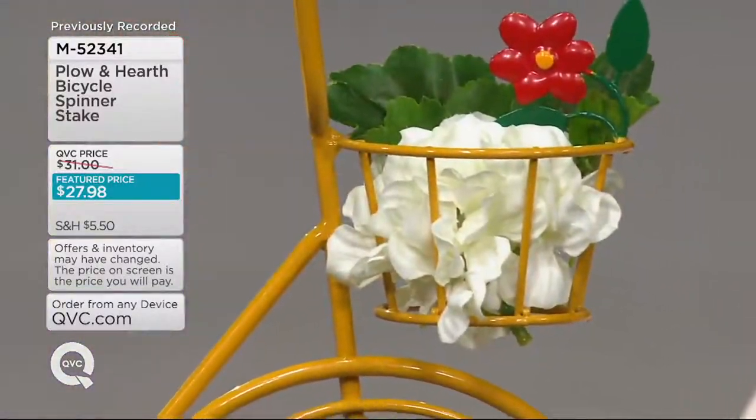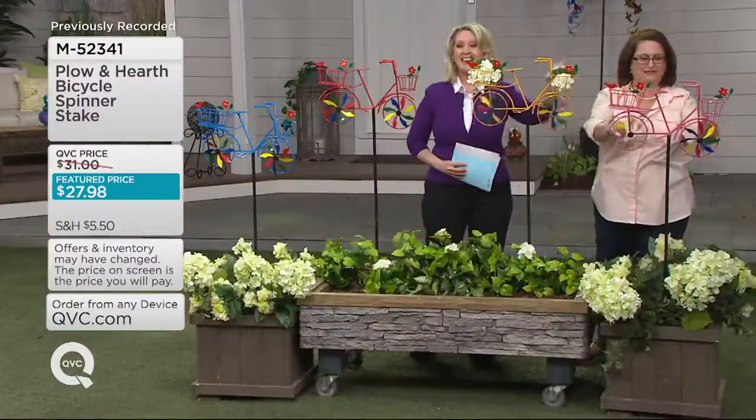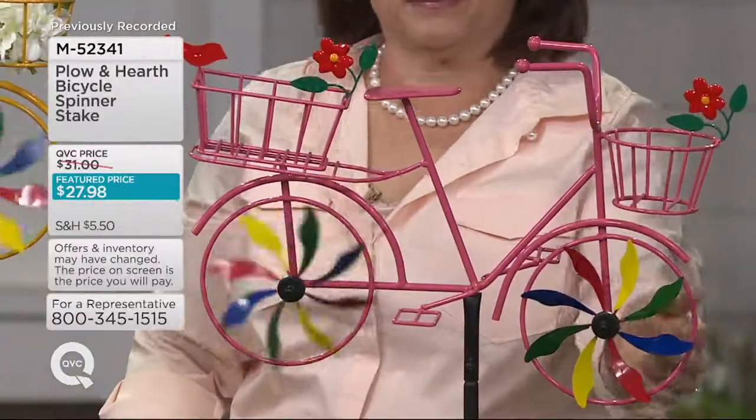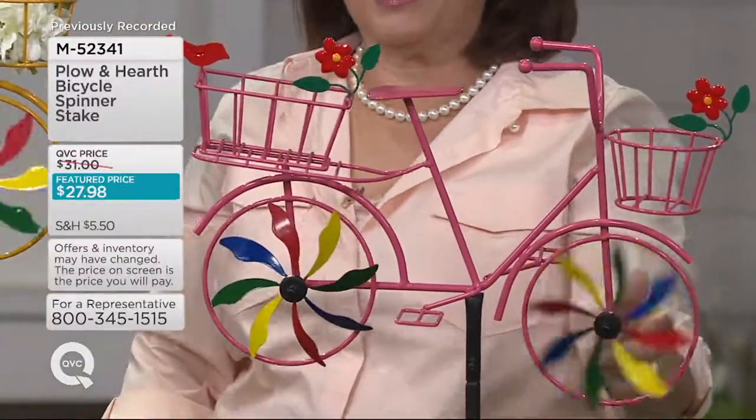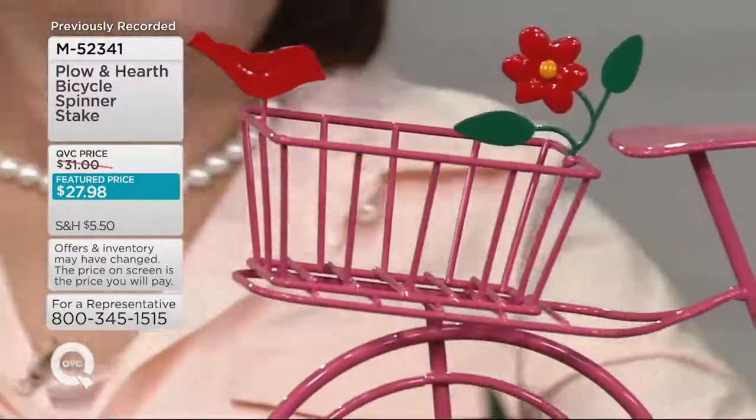1,300 of these already ordered. Let's show all the colors again, starting with the brand new color: pink — a bright fuchsia pink. You want to be able to see them from a distance, so it doesn't pay to make them in pastels. You want them in brights.